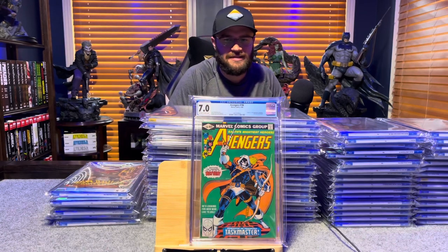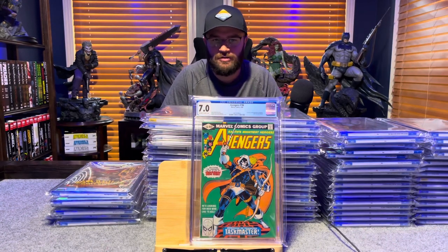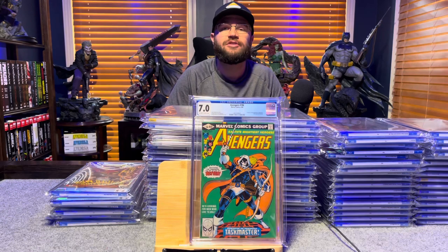Avengers 196, first appearance of Taskmaster — 7.0, off-white to white pages.